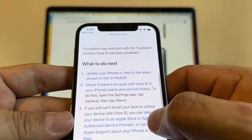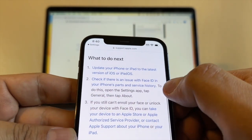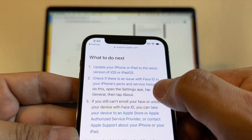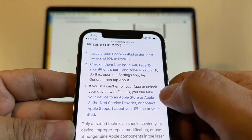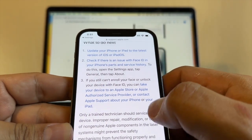You can click 'Learn More' for more information on how to fix this. They say the first thing is always to update to the latest iOS or iPadOS, the second is to go to Settings > General > About and check the iPhone's Parts and Service History, and the third solution is to take it to the Apple Store.